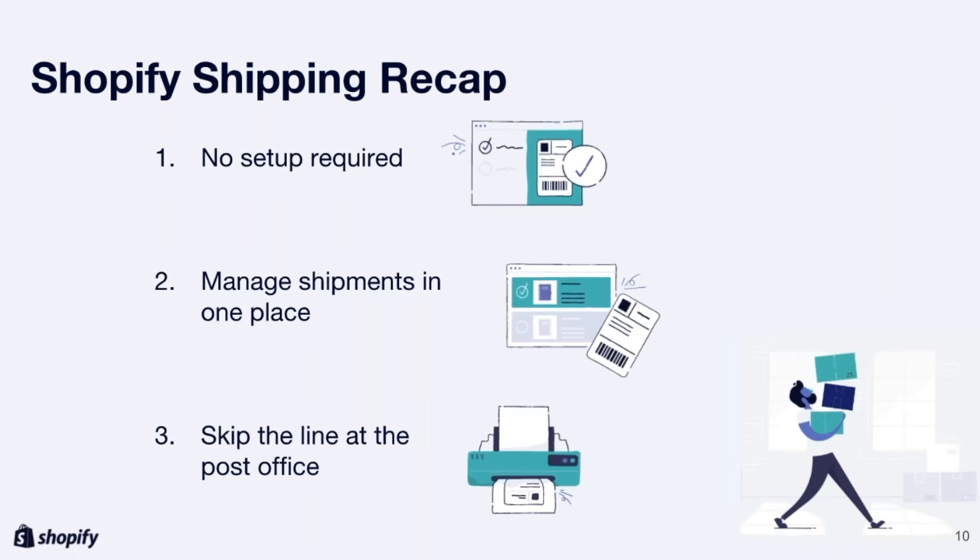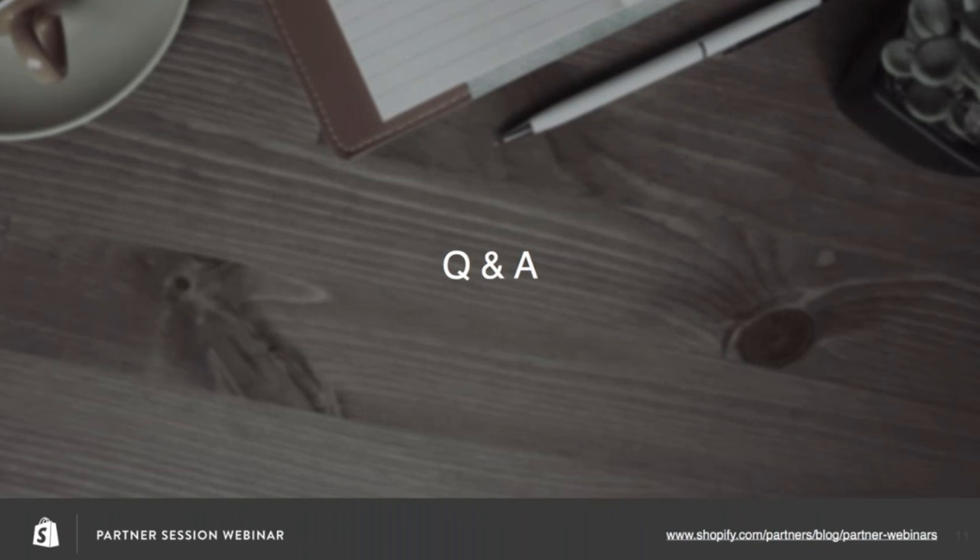Just to tie things up — before we jump into Q&A, a reminder of the three main features of Shopify Shipping. There's no setup required; it's simple and baked into the platform. Merchants can manage their shipments all in one place. And merchants can skip the line at the post office because buying and printing a label can all be done within Shopify. That's it for the webinar — now for our Q&A. I'll be passing it over to Louie, our head of shipping services, and Mike, one of our UX researchers for Shopify Shipping.